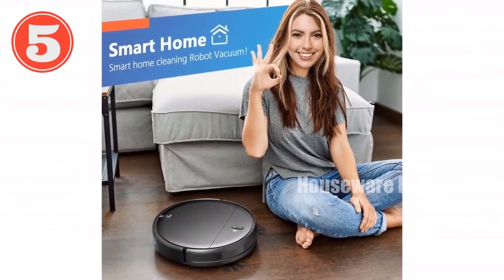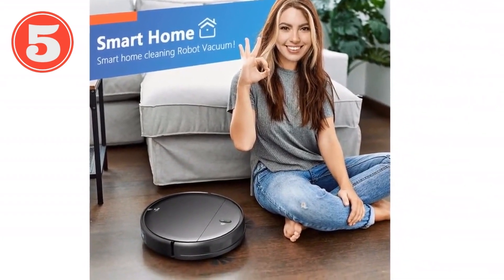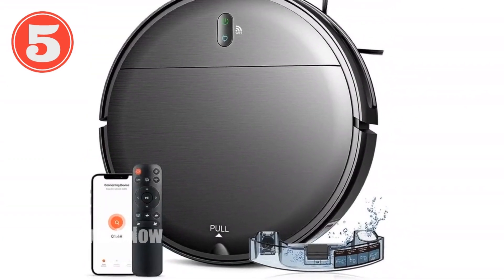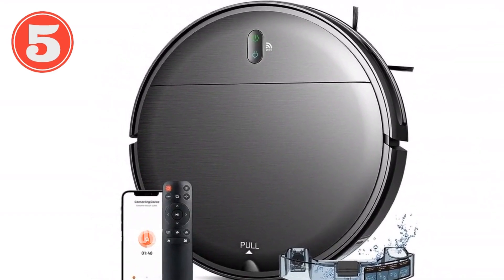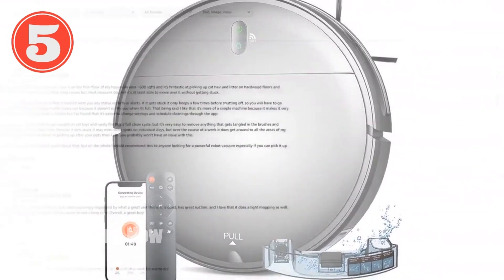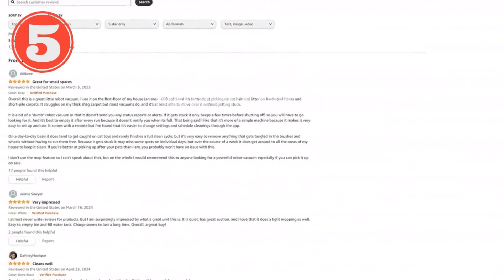Choose from four cleaning modes — auto, spot, edge, or zigzag — to customize the cleaning experience. Its brushless suction port prevents hair entanglement, making it ideal for pet families. Transform your home into a sparkling paradise with the robot vacuum and mop combo. Order yours today.